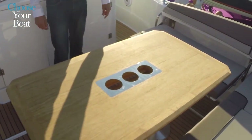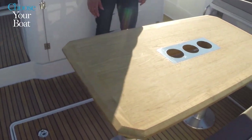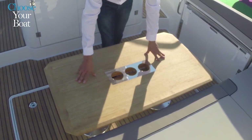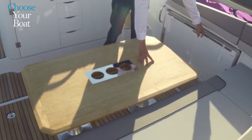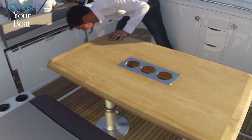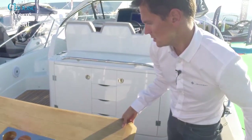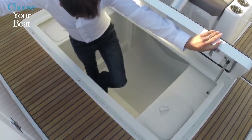The teak table is standard. It is supported by two legs which, as an option, can be telescoping. This allows the table to be easily lowered and, with the side benches, form a large sundeck. Under this cockpit table is a very large storage hold — so big and deep that Jeanneau has equipped it with an aluminum ladder to facilitate the use of the entire hold.